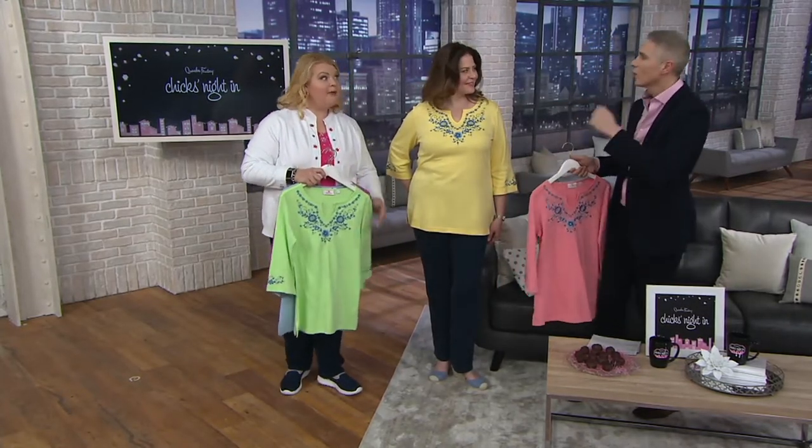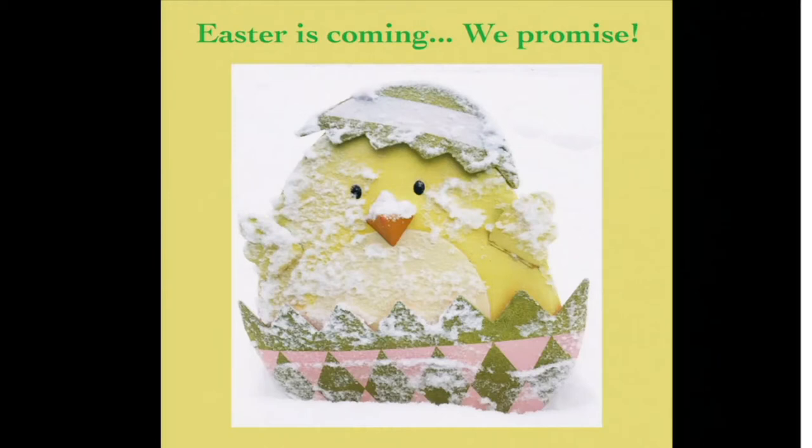We asked for great Easter pictures on your Facebook page, Quacker Factory, right over here.